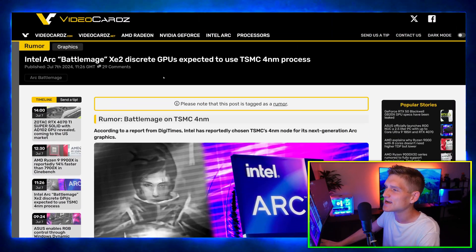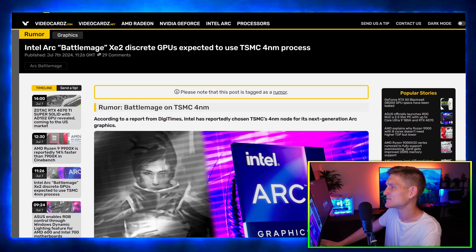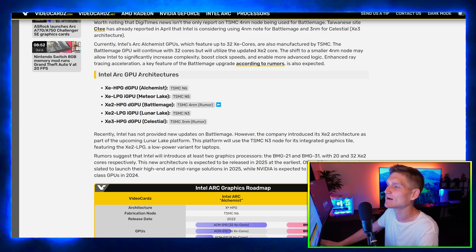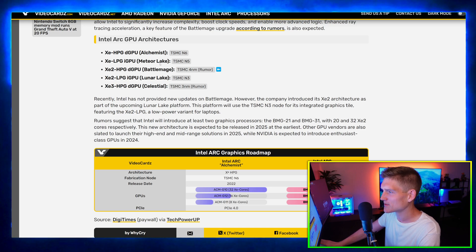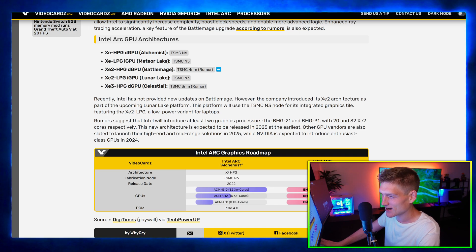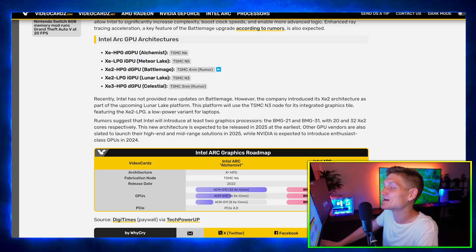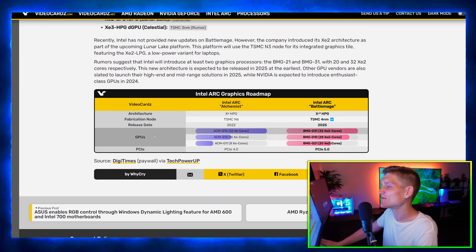The Intel Arc Battlemage XC2 discrete GPUs are expected to use PSMC's 4-nanometer process. Looking at the Intel Arc GPU architectures — Alchemist, Meteor Lake, Battlemage, Lunar Lake, and Celestial — when I saw Battlemage I was like 'okay, that makes sense.' But yeah, that's pretty much everything — I'm going to end the video here before I continue rambling.